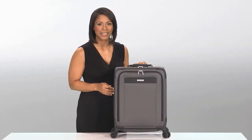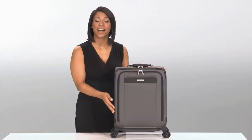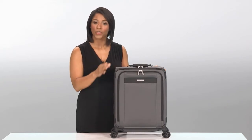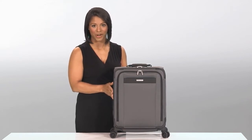Hi, I'm Yvonne from Briggs & Riley and this is the Wide Carry-On Expandable Spinner from the Transcend Collection. This spinner is an ideal choice for both domestic and international travel. The shorter and wider design offers the maximum packing capacity and easily fits feet-first in the overhead compartment.